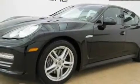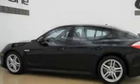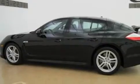Its top features include a sunroof, air conditioning with automatic climate control, cruise control, and a leather interior.